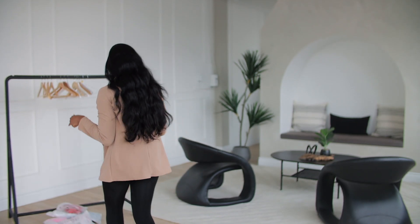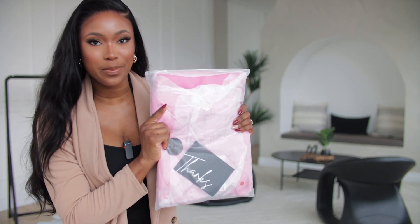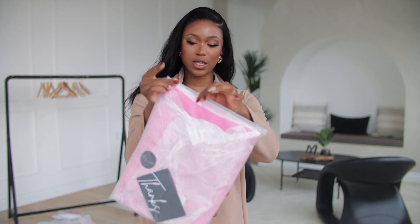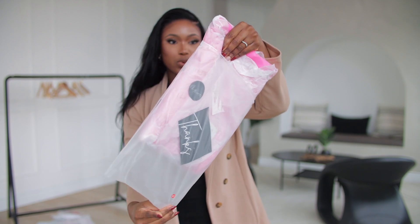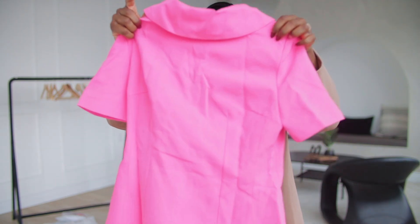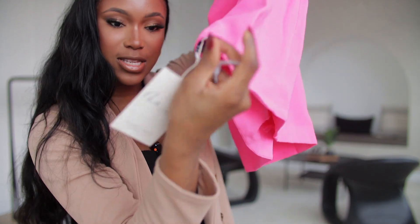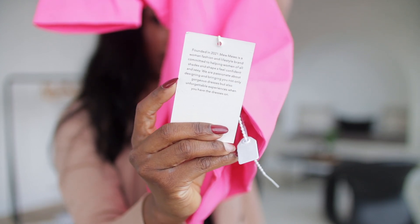I'm so excited for this! Just so you guys know, this is the bag that it comes with. It does come properly secured and packaged — it comes in this bag right here. When you take it out, you do have a paper wrap around the item. This right here is the first dress that we are going to be trying on, and with the dress you do get the tag and details about the brand as well. This is the Flory Short Sleeve Bow Mini Dress.